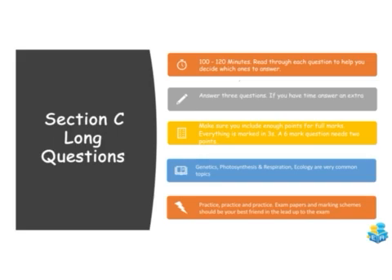For section C, the long answer questions, allocate about 100 to 120 minutes — this is the bulk of your time as it's worth about 62% of the exam. Read through each question carefully to decide which three to answer, but answer extra if you have time. Everything in Biology is marked in threes, so if a question is worth six marks you need two points. The most popular topics are genetics, photosynthesis, respiration, and ecology — they come up pretty much every year. Practice exam papers constantly, check the marking schemes, and visit the exam revision website for mock questions.